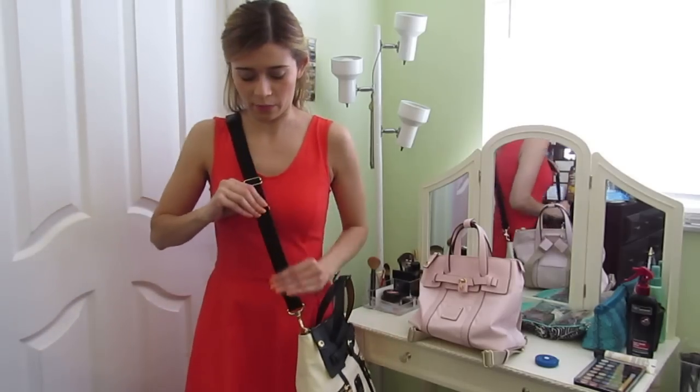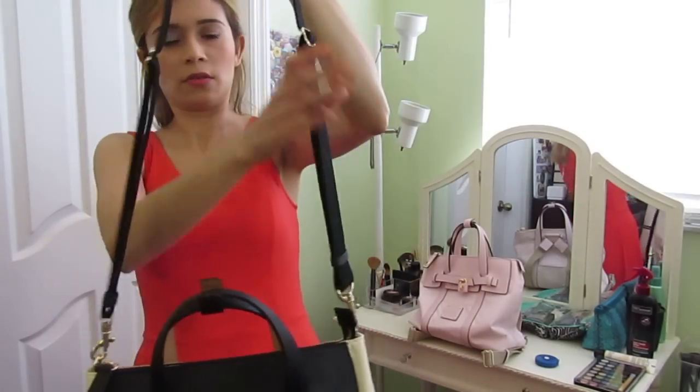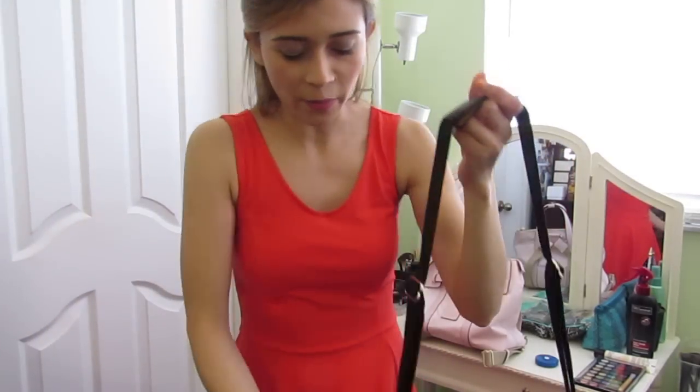It's very comfortable — the strap is wide and very soft, and it's adjustable, so whether you're taller or shorter you can adjust it to many different lengths.